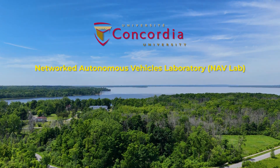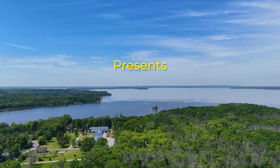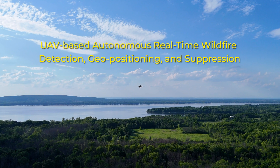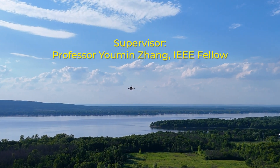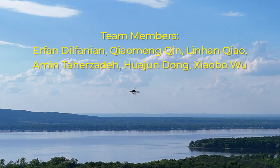Hello everyone, my name is Erfan Dilfanian. I'm here to present the latest experiment conducted by the Network Autonomous Vehicles Laboratory. The title of the work is UAV-based Autonomous and Real-Time Wildfire Detection, Geopositioning, and Separation, supervised by Professor Yumin Zhang and supported by CRIOC and RW Aero Group.